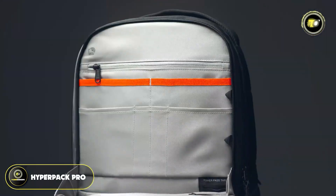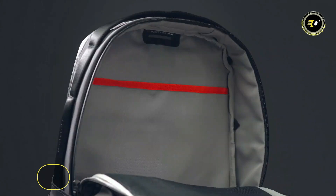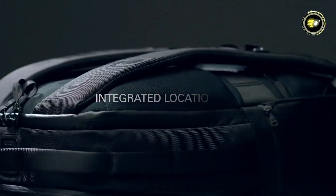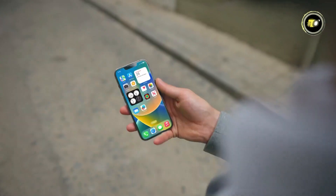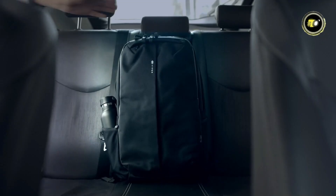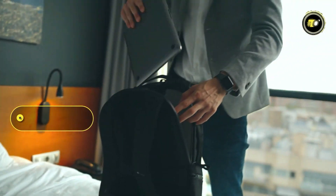Number four: the Hyper Pack Pro. The Hyper Pack Pro is an innovative backpack designed for the tech-savvy and security-conscious individual, priced at $199.99. This backpack stands out with its Apple Find My compatible location module, allowing you to track your backpack's location directly from your Apple device, adding an extra layer of security and peace of mind.